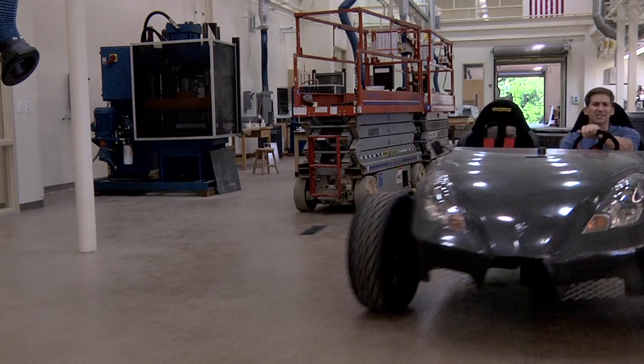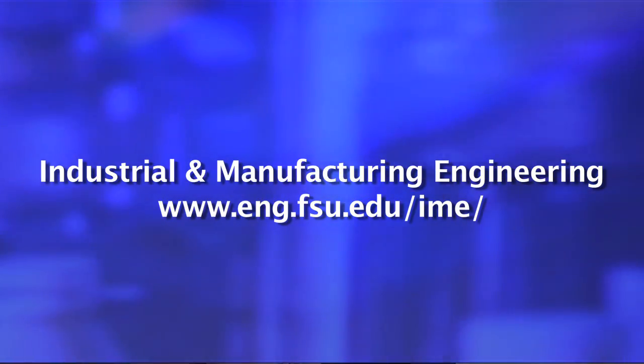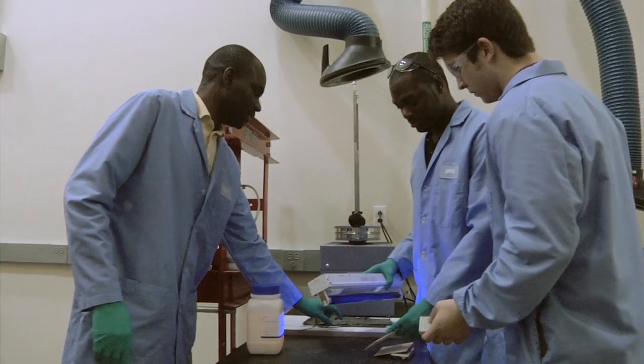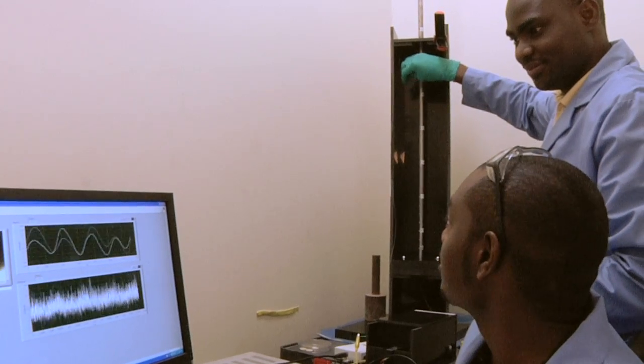If you want to see dreams turn into reality, check out our industrial and manufacturing engineering department. The people here are designing the materials of tomorrow — everything from lightweight electric vehicles like this car to high-flying aircraft. We're working on a whole bunch of projects that take advantage of the engineering of materials. You take one material that is not as strong and mix a whole bunch of them together and improve the strength for several industry-relevant applications, as well as for protecting our troops.